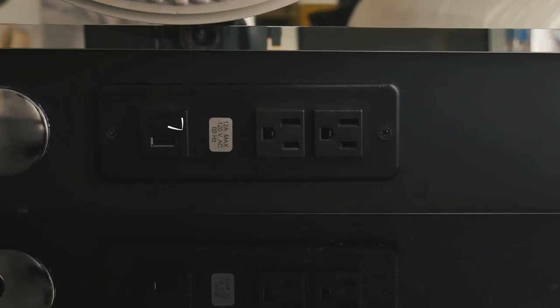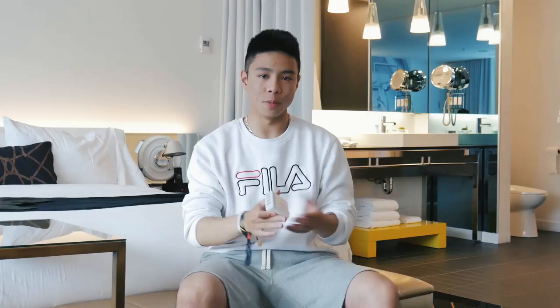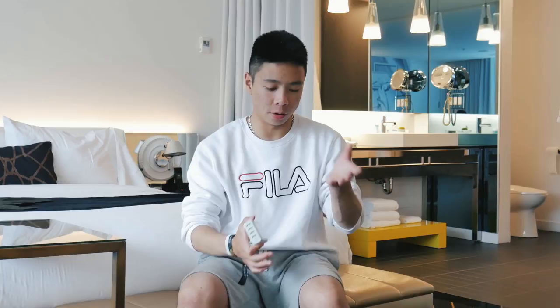A lot of hotels now have USB ports at the nightstand, but I still bring battery packs because I simply have more tech to charge than the average person. I also bring this Anker four-port USB charger — it plugs into a single outlet, charges at maximum speed, and is a must-have for travel. I like to keep all my cables in a single carry bag, and I keep one lightning cable easily accessible at the top of my backpack as a grab-and-go.